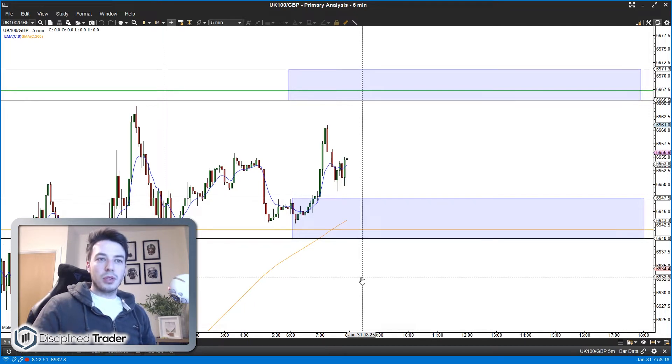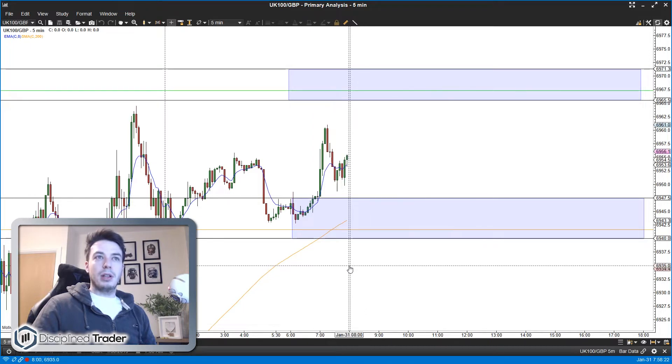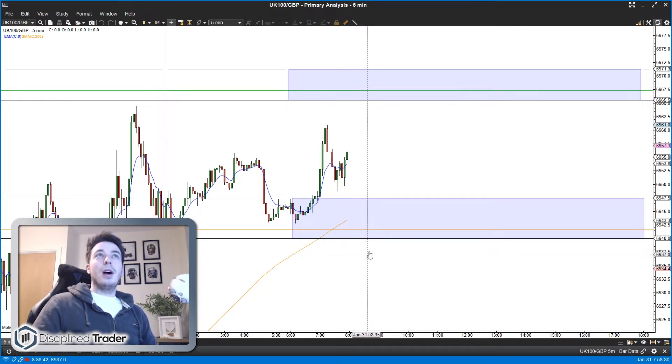We've had a good bullish run yesterday so it would be nice to be on the long side unless we see some good reversal signs. That's the plan - a couple of minutes to open, so I'll see you soon.